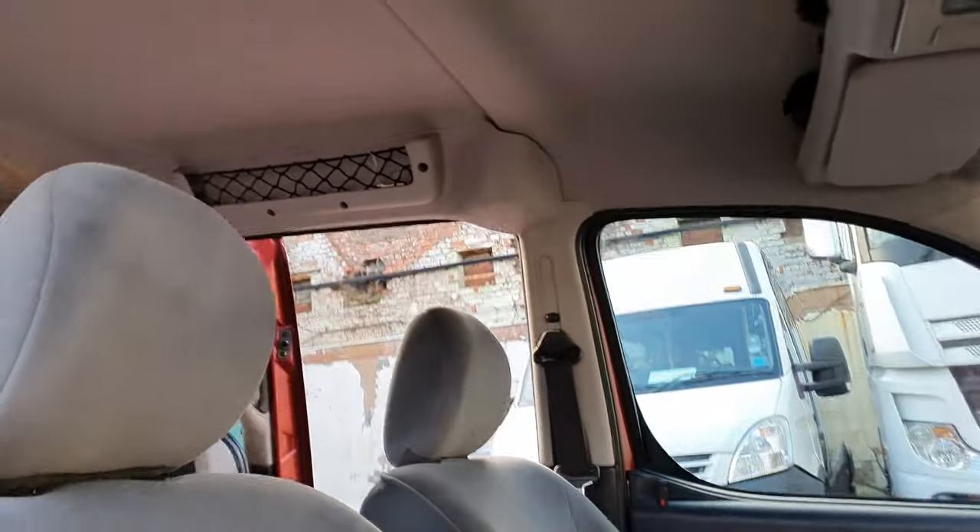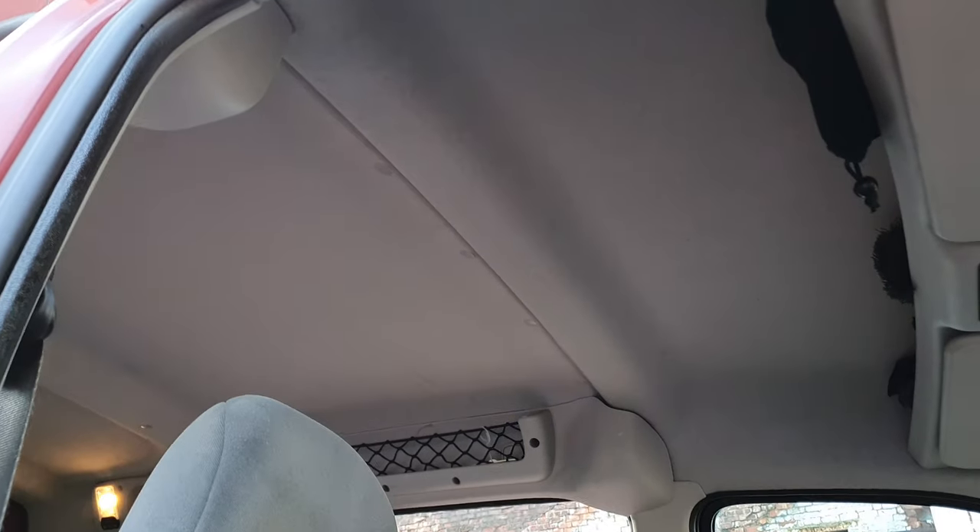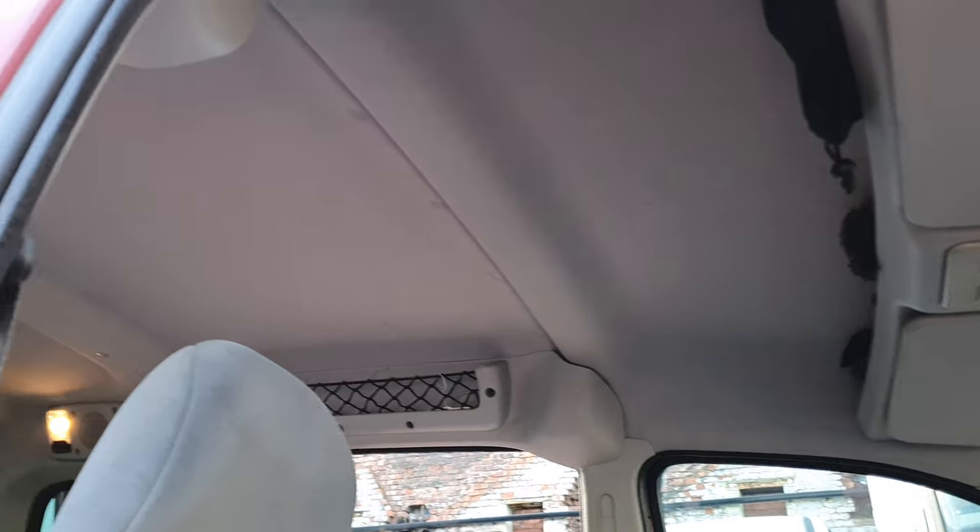Next is the headroom. You could mount a chandelier it's that high. When I get into other cars I actually feel claustrophobic because I'm not used to having all this space above my head. It's just nice and airy.